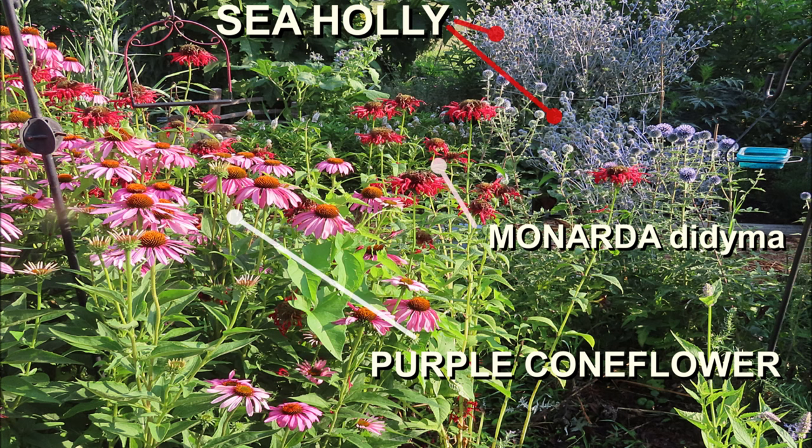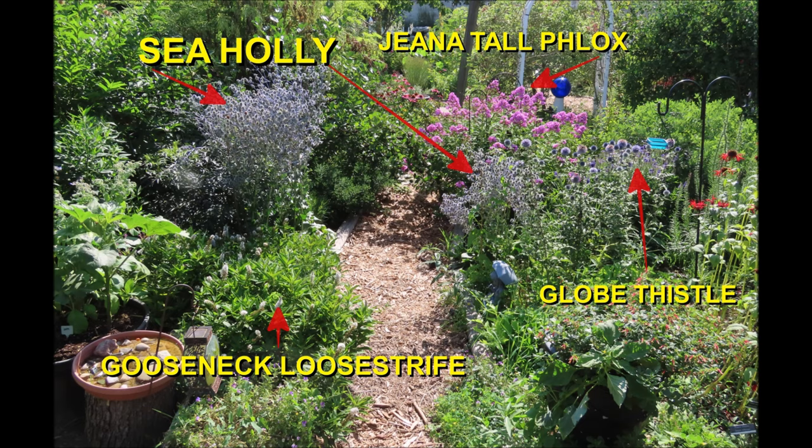Today's pollinator plant is native to Europe and it sure does attract the pollinators. Let's take a look at sea holly, Eryngium planum. Sea holly is hardy in zones 4 to 8.